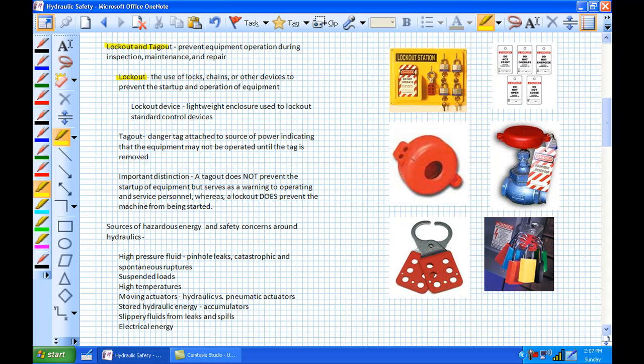Lockout is the use of locks, chains, or other devices to prevent the start-up and operation of equipment. The lockout station shown here has a bunch of locks, hasps, and tags. This particular lockout device is for a valve — a lightweight enclosure used to lock out a standard control device. You put it over the valve, removing stored energy, turning off the system, and locking it out so no one can start it up and release hazardous energy.